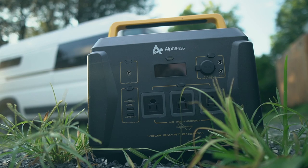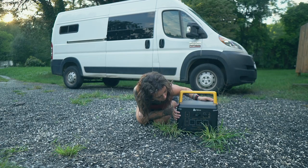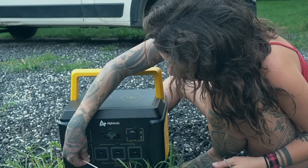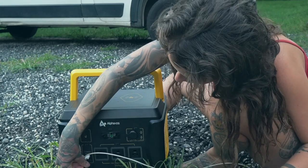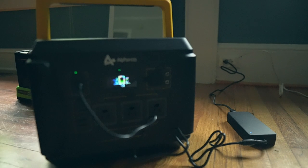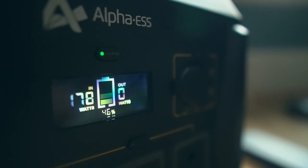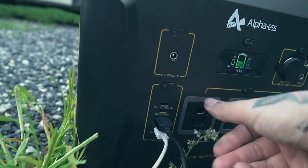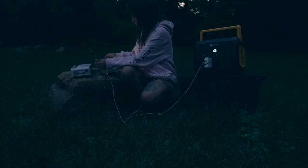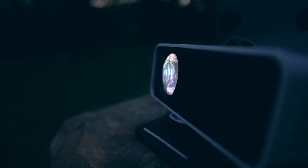I'd like to thank Alpha ESS for sponsoring this video. This is their Black B1000 portable power station — basically a big rechargeable battery, great for powering your devices when you're camping or not near any outlets. It has a 1036 watt-hour capacity and can be charged via solar panel, wall outlet, car socket, or 100-watt USB-C. I'm really excited about it because now I can hook up my laptop and projector outside and project movies onto my van.